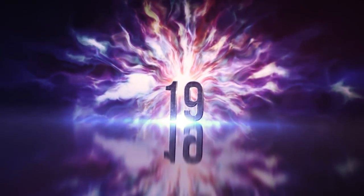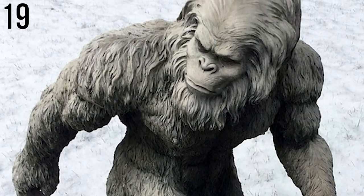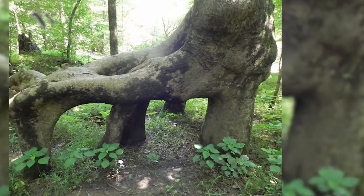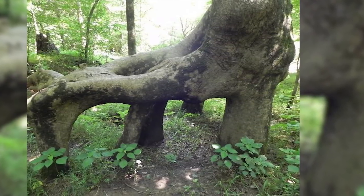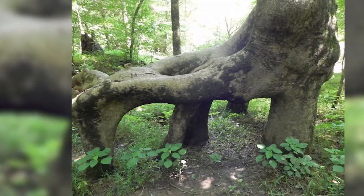Number 19: The Bigfoot Of Trees. Take your pick of a spooky sight: the forest cousin of Bigfoot, a goblin cage, or a gnarly hand digging through the dirt — almost like we caught this tree in the middle of trying to uproot itself.